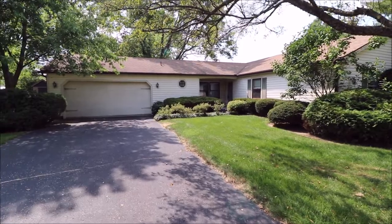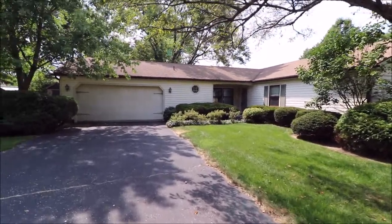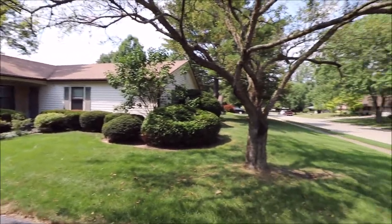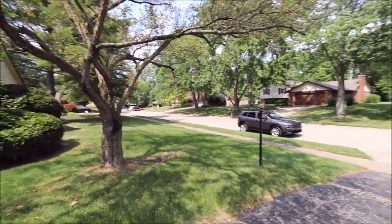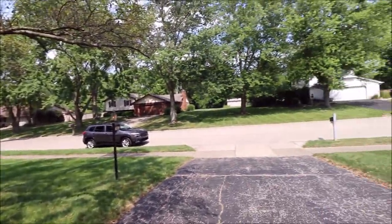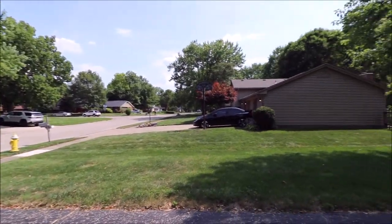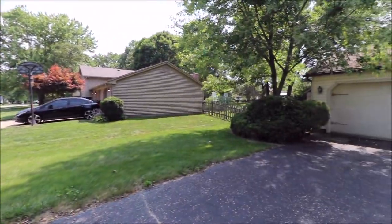Hey guys, checking out 7831 Millerton Drive today. This is in the Franklin Subdivision out in Centerville. I'm going to give you a quick spin of the neighborhood here — gorgeous little neighborhood back off of Kwayo and Centerville Station Road.